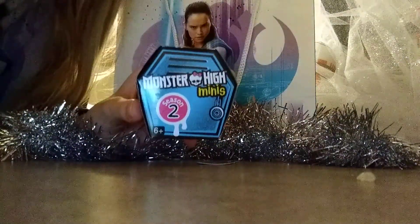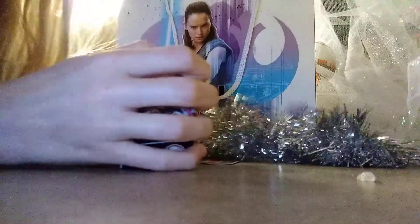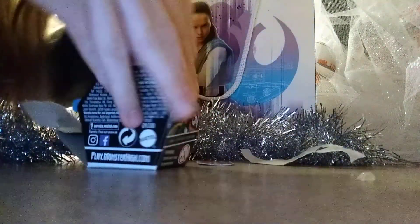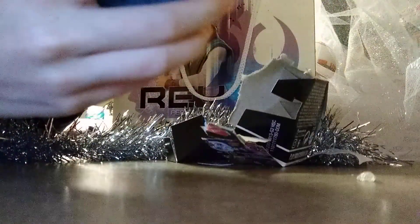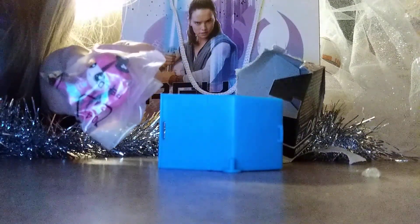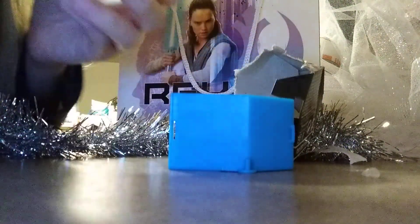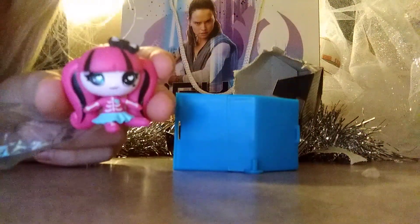Here's our next surprise, Monster High Minis Series 2. And this is Draculaura. Here's what it looks like out of the wrapping, and it comes with a locker.